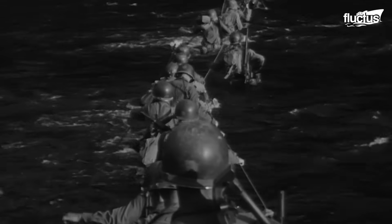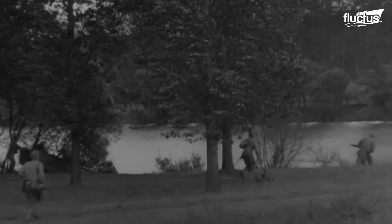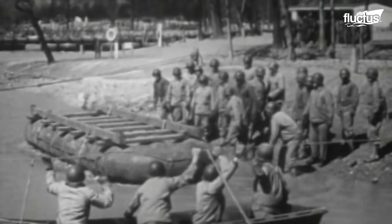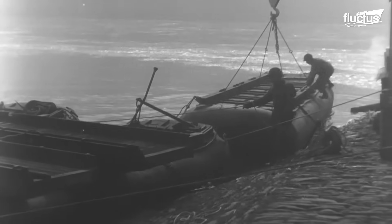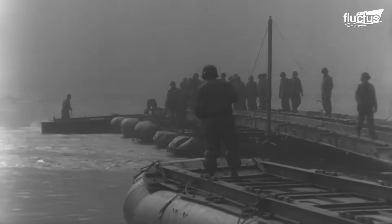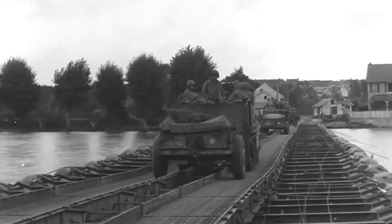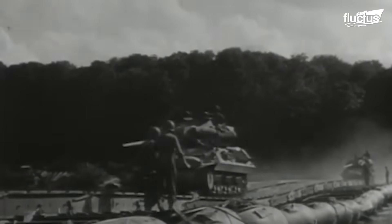Unlike dry terrain crossings, wet gap operations expose convoys to significant danger. Vehicles on the bridge are vulnerable targets, lacking any natural cover. To mitigate this risk, the Army constructs a bridgehead on the far side of the river — a secure area that protects the crossing troops and serves as a launch point for additional forces. The process begins with an assault team establishing an initial foothold across the river, setting up a defensive perimeter.